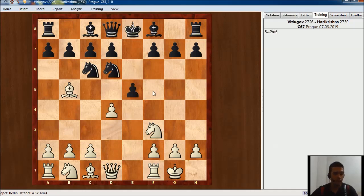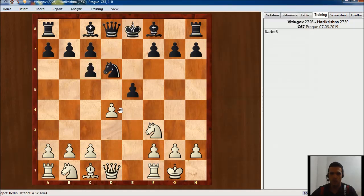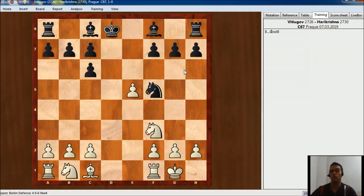You should know that the main line here goes with Bishop takes, d takes, d takes, Nf5, QxQ, KingxQ, and this is a very popular and very deeply analyzed endgame. It was played between Kasparov and Kramnik in a World Championship match, and actually Black got some good results in that tournament. So it's a very interesting line, and usually at the elite level White tries to avoid these kinds of endgames.